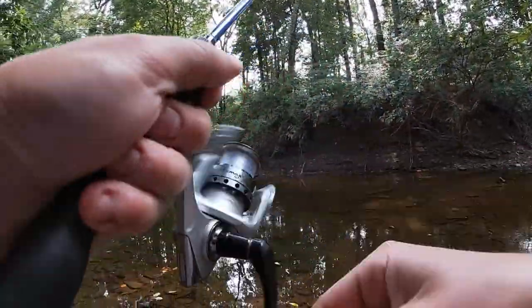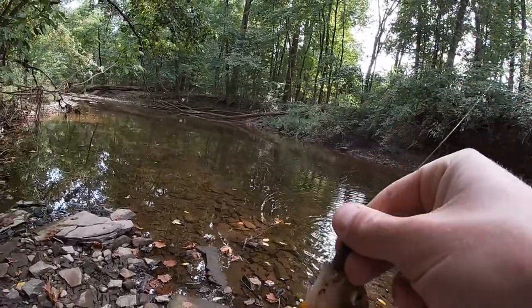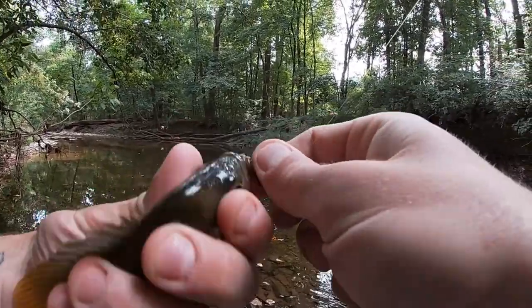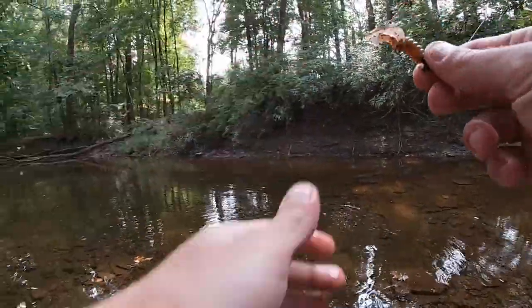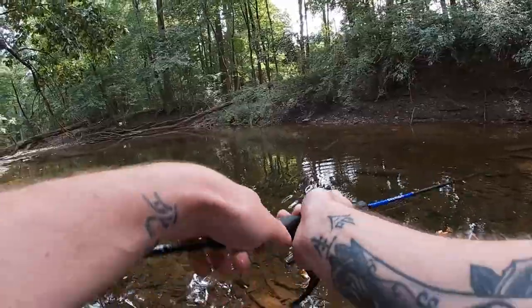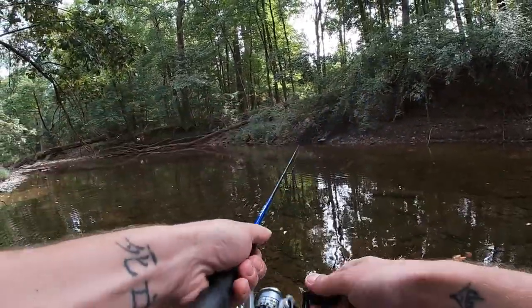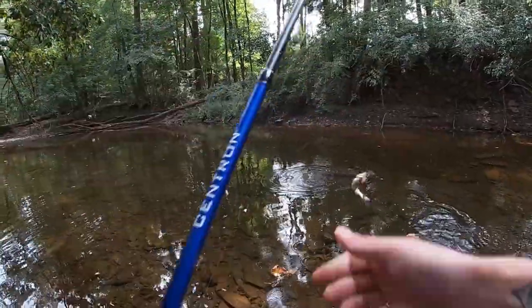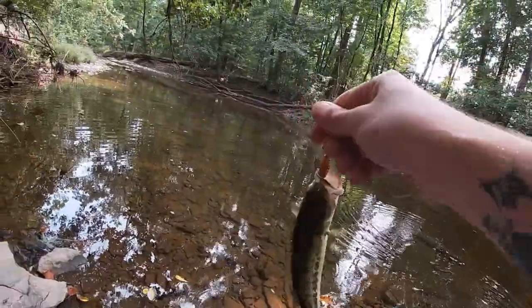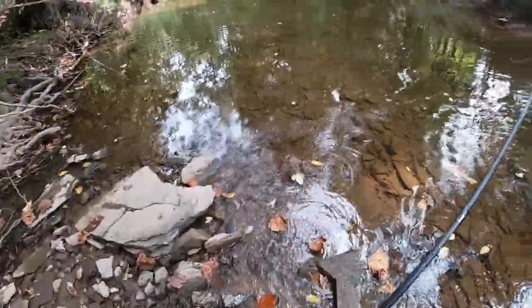We got a red breast sunfish — third fish, third species of the day! Looks like there's a little bass hanging out over here, see if we can get them. Yep — there we go, another fish for the day. Oh, feisty little guy!